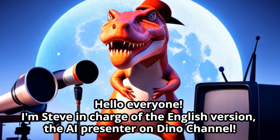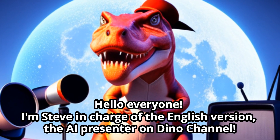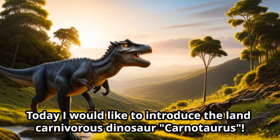Hello everyone, I'm Steve, in charge of the English version, the iPresenter on Dino Channel. Today I would like to introduce the land carnivorous dinosaur, Carnotaurus.